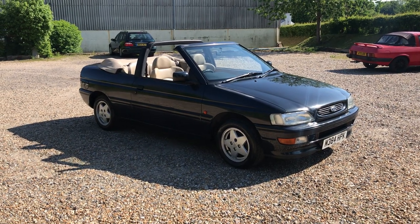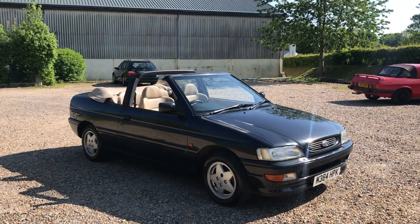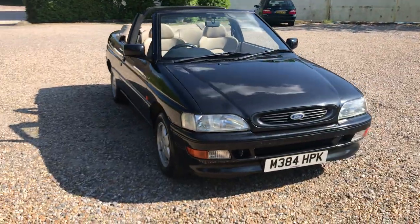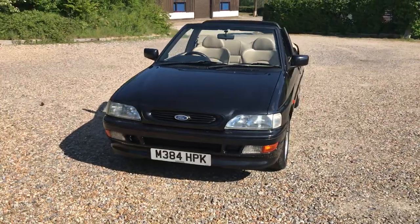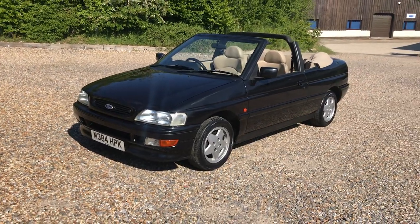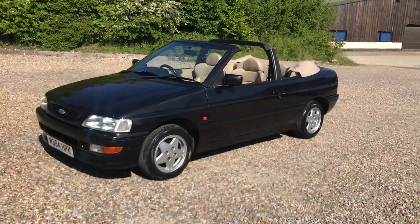Hi folks, it's Danny at Bradley James Classics — and a noisy pheasant in the background. It is that time of year. Today's video is an Escort SI Cabriolet from 1995 that's covered 86,000 miles.